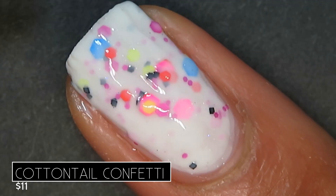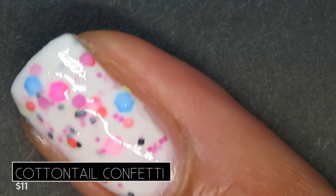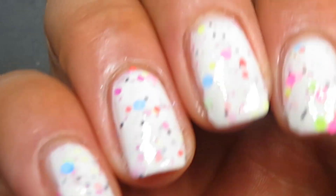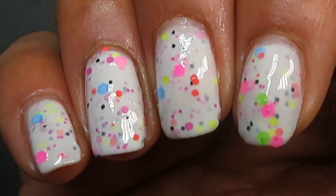Here's what three coats looks like. Because of all the glitters, it does dry quite textured, so on top of all of these I used a glitter smoothing top coat and a glossy top coat. Here's the full hand swatch — such a playful mix of glitters!